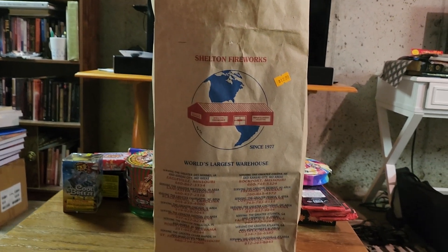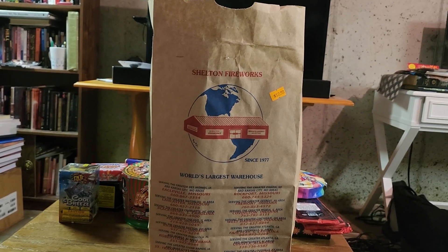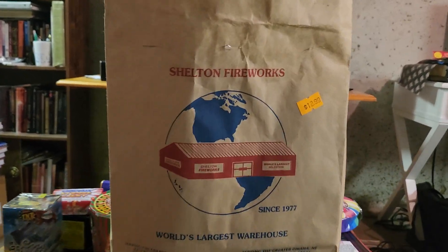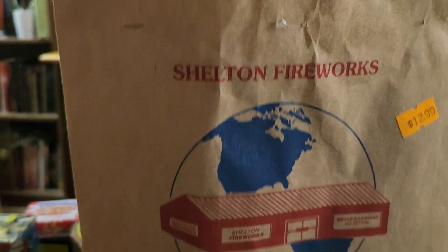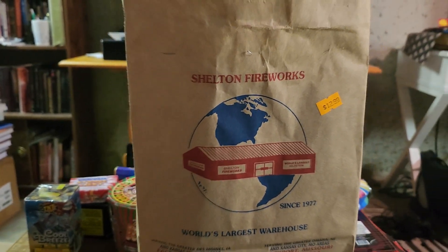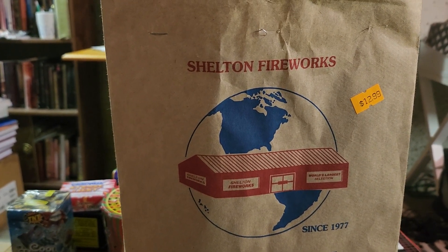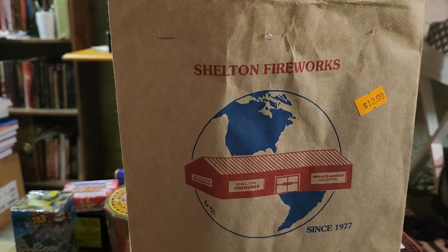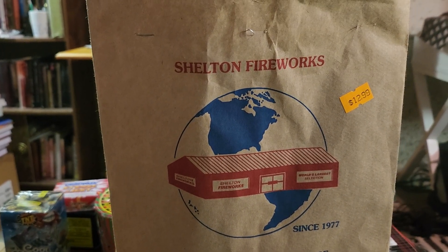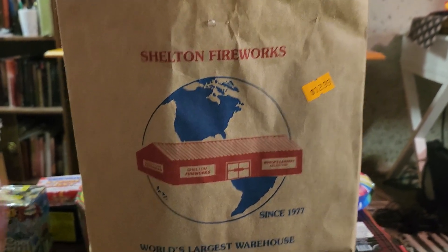What's going on everybody? Brett here, Light of the World Fireworks, going to be going through a surprise bag from Shelton. This cost $12.99. It was a novelty grab bag. We're going to be taking a look at what's in there, and I'll let you guys let me know what you think about it, if you think it was worth the $13. Yeah, we'll go ahead and get started.